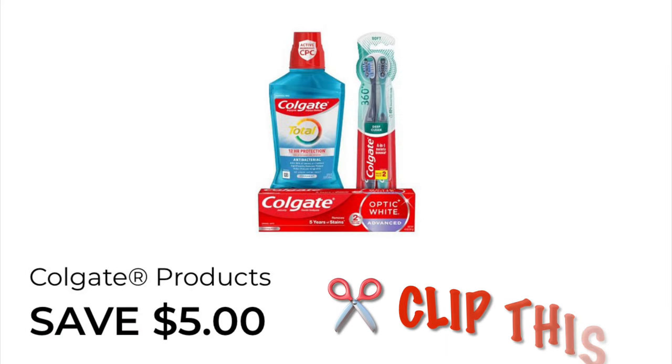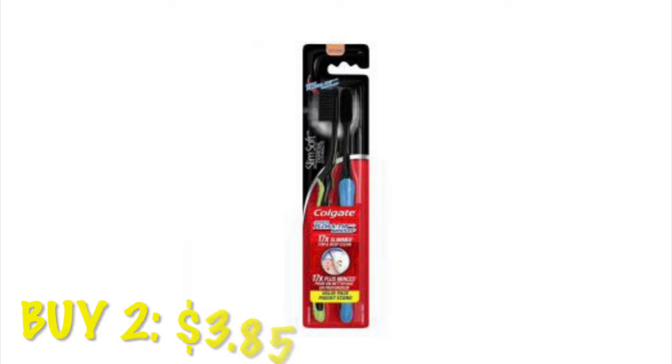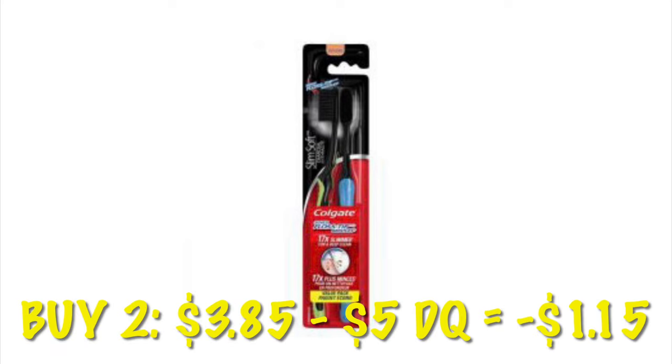How about another freebie? We have $5 off of any two Colgate products. Grab two of the Charcoal Slim and Soft toothbrushes — two of them is going to be $3.85. After that $5 digital, we will have $1.15 overage at old system stores, or you'll get it absolutely free at new system stores. Either way, it's a win.